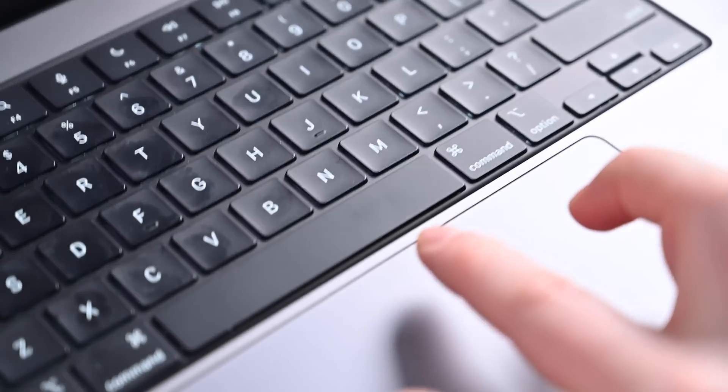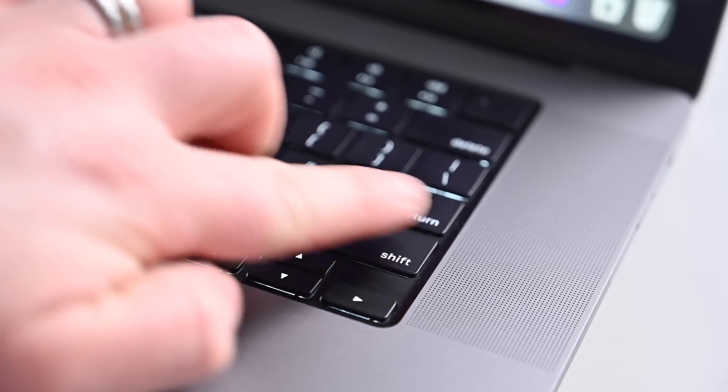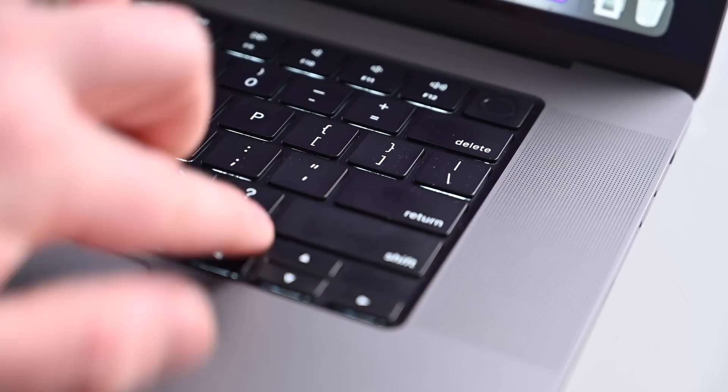Otherwise, the laptop is the same in terms of its physical size and dimensions. You still have your large glass trackpad and the very nice keyboard that lacks the touch bar. It does still get quite a bit of finger oils on the keys, even if you're a frequent hand washer — so that's just something to be aware of. There's no way around it; just clean your machine from time to time.